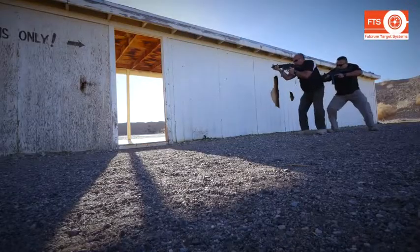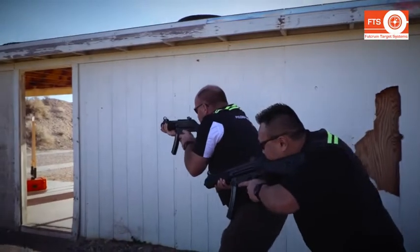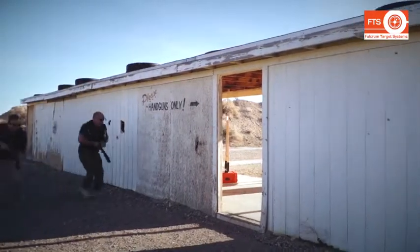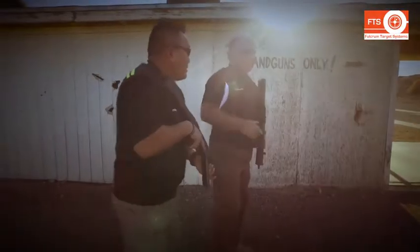In this particular scenario, you see officers that are metering a corner while dealing with threats that are presented to them inside of the doorway. The officers transition to the other side of the doorway and then clear the last deep corner of this room. This allows officers to clear a room without ever actually going into the room.